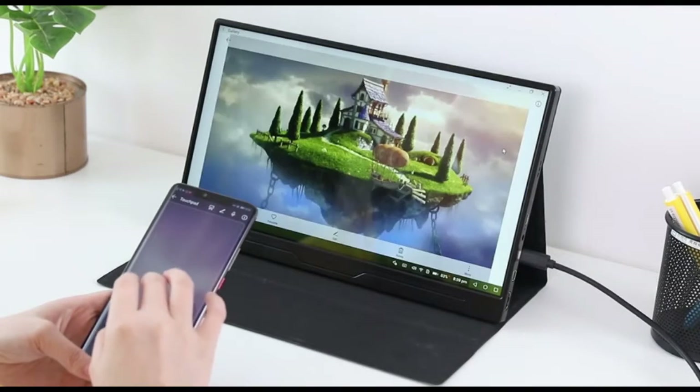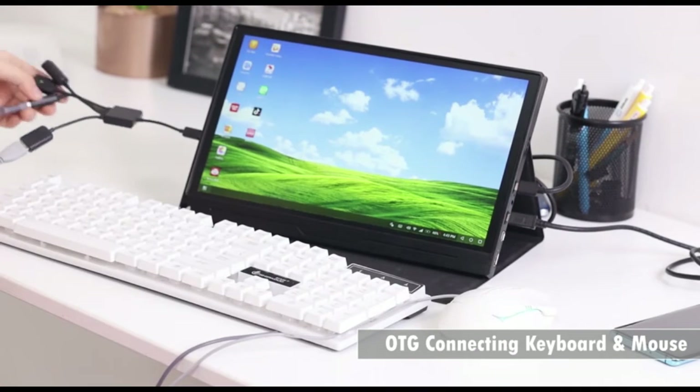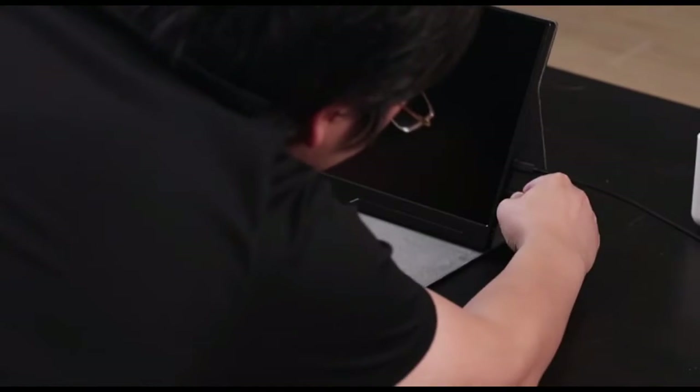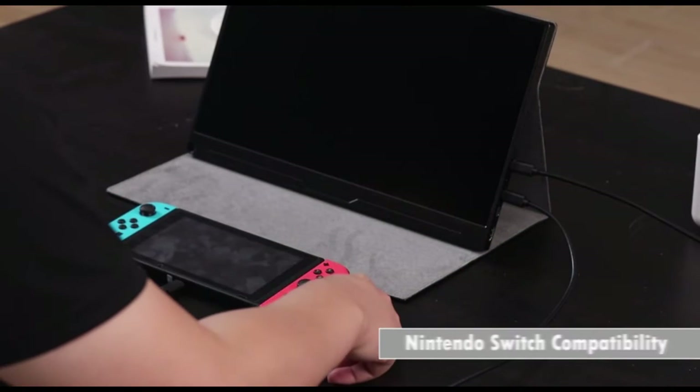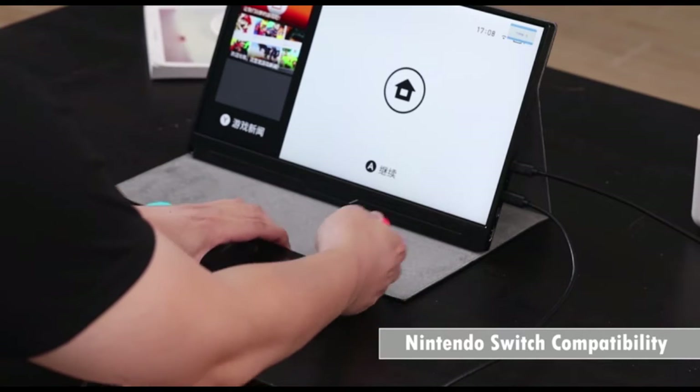The Aperfect monitor comes with a durable PU leather smart cover, which can fold into different positions to create a stand for reading, typing, or watching. A unique circular hole design allows you to use a pen as a stand, making the display easy to carry — you can travel with just the screen and the pen.